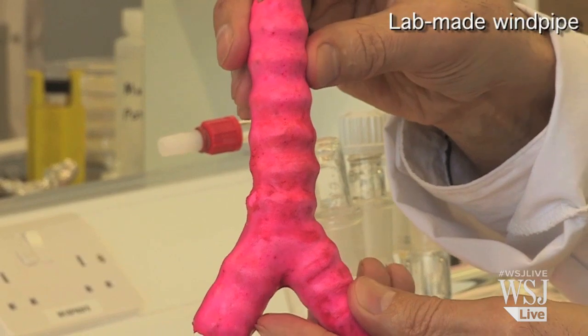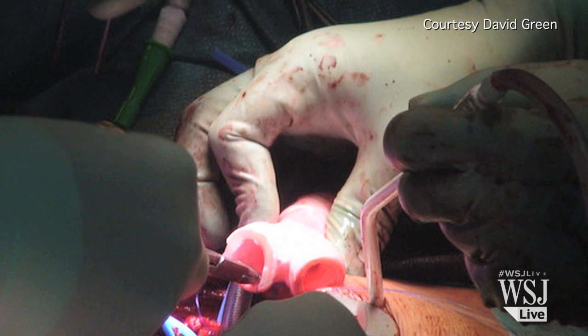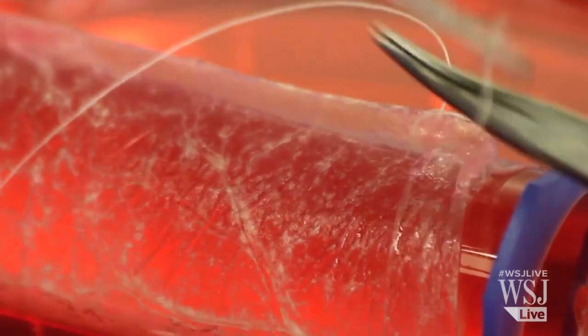Scientists have grown simple, hollow organs before, such as a windpipe, and successfully put them into patients. Now they've made something more complex: a vagina.